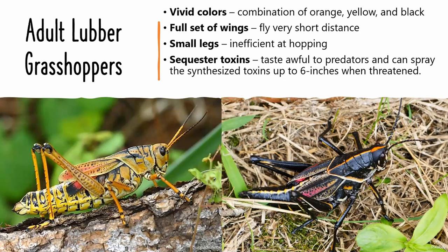These bright colors are the insect's way of warning predators that it's best to leave them alone or suffer the consequences. The lubber sequesters and synthesizes toxins from the plants it eats, so it is toxic to anything that tries to eat the grasshopper.